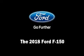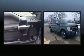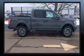Treat yourself to a test drive in the 2018 Ford F-150. The following features are included: adjustable headrests in all seating positions, power front seats, a rear step bumper, adjustable pedals, a trailer hitch, and air conditioning.